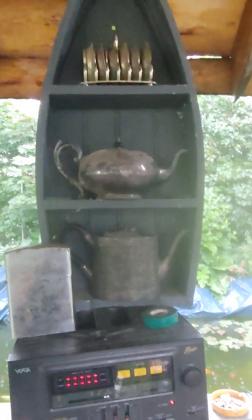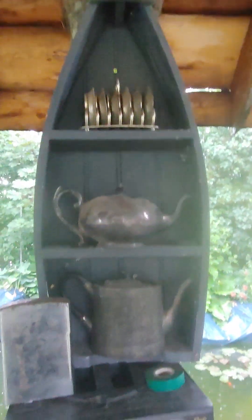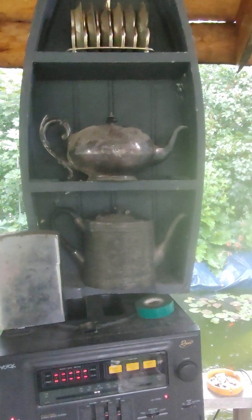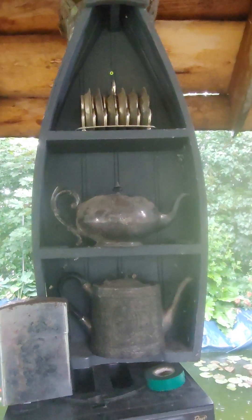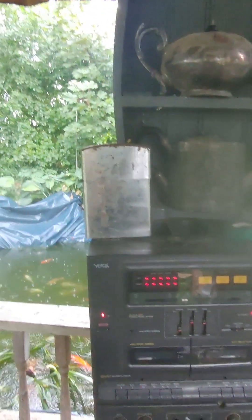Just getting some stuff done, got a bunch more easy stuff to go in. I got my little canoe here — a rowboat — with some old pewter coffee pot and teapot, some coasters or ashtrays I'm not sure, and my big old lighter. Got another one in the house.